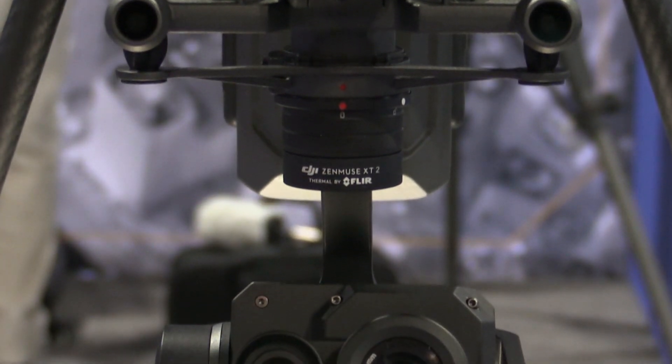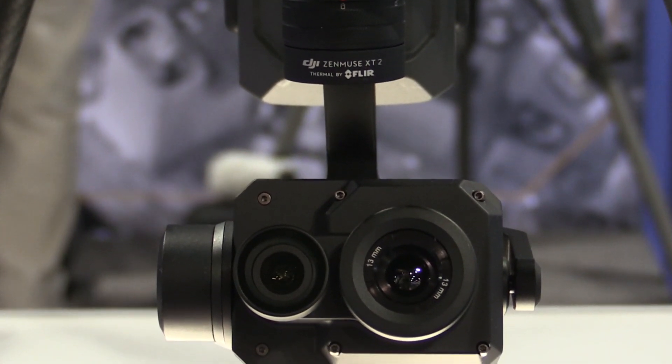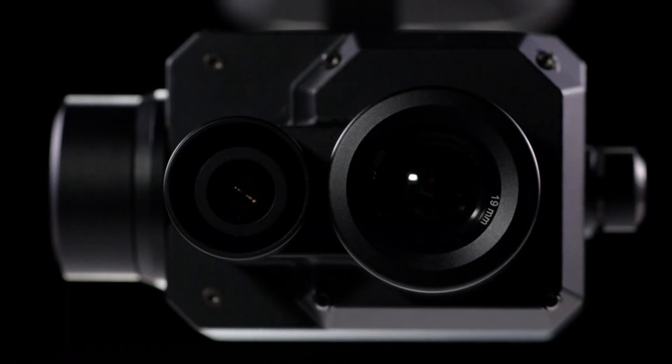The Zenmuse XT2 is the second product put out between FLIR and DJI — the next level of game-changing technology for aerial thermal imaging across a variety of industrial applications. We basically put our engineers side by side, using feedback from end users, leveraging DJI's well thought-out airframes and gimbal technology and adding our 40 years of experience in thermal.